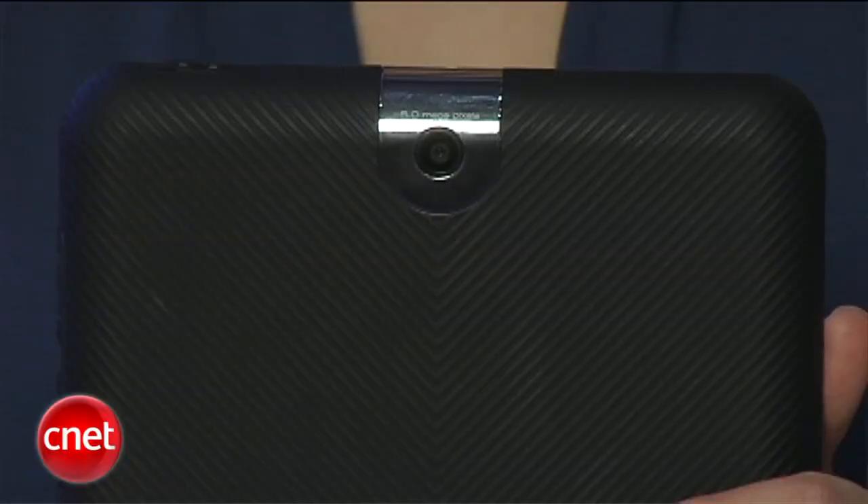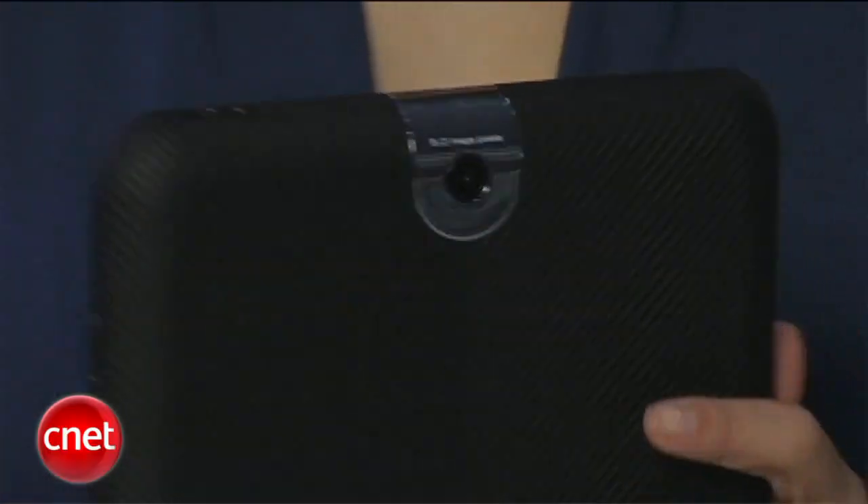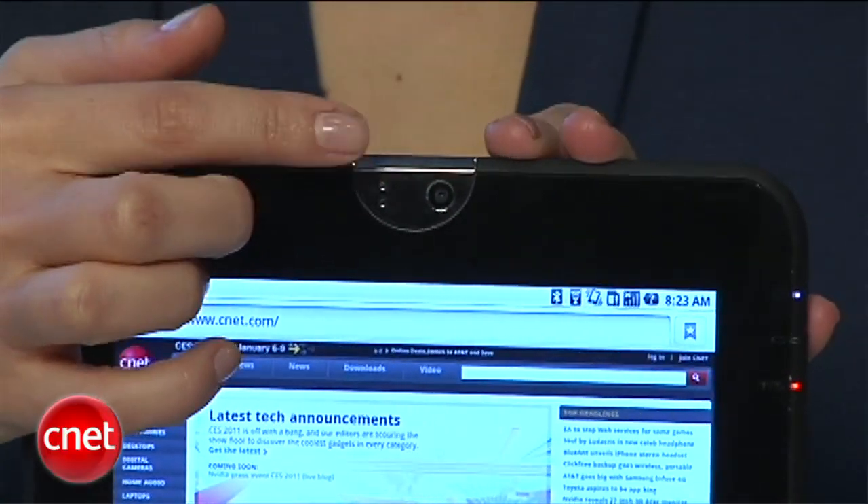It does have two cameras: one in the back that's five megapixels and then one in the front that's two megapixels, so if you want to do video chatting, that's an option.